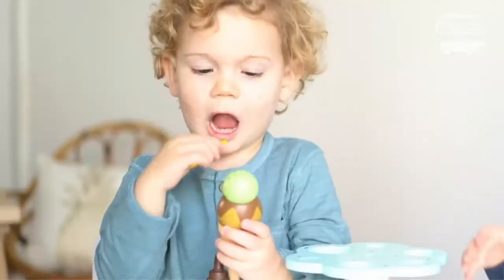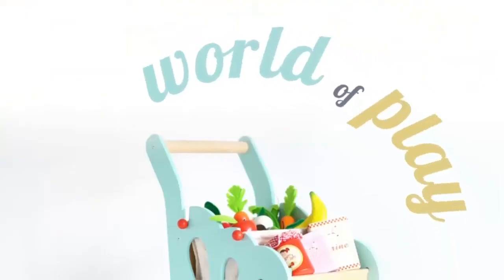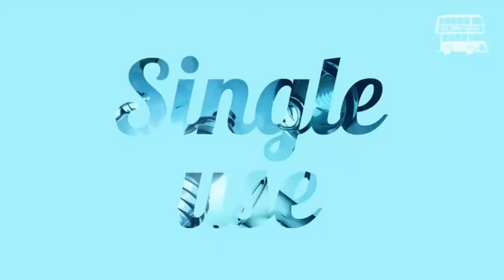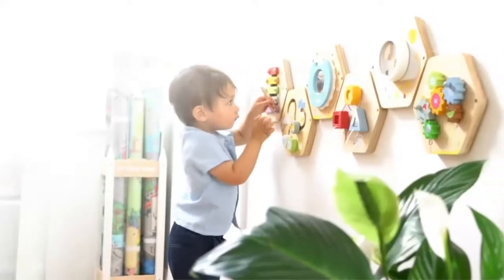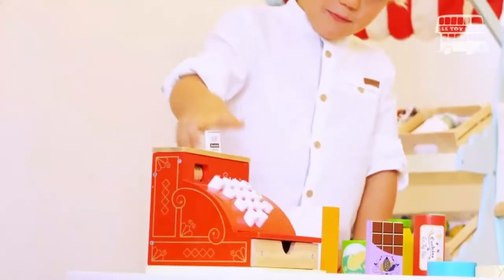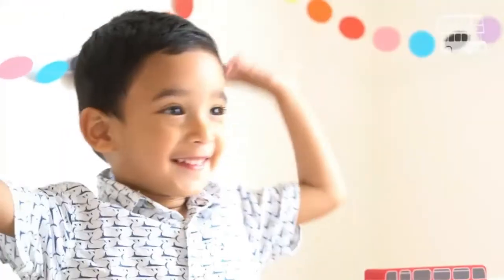Your child will be the envy of all their friends with this luxury wooden dollhouse. It encourages creative imagination — this beautifully designed large doll's house will inspire your child and provides hours of enjoyment. Creative play has never been so fun; adding dollhouse furniture or accessories encourages creative flair and refines coordination skills.